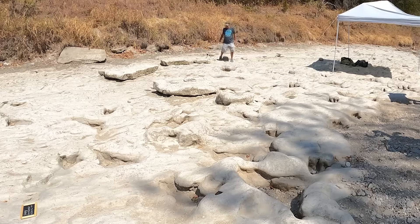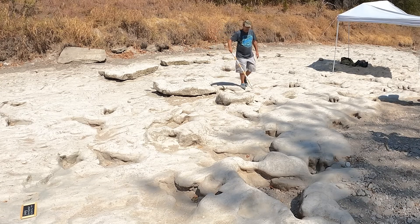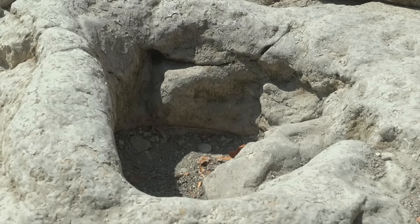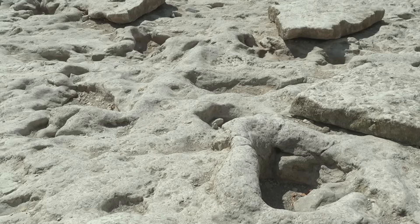Volunteers like Philip Scoggins and Glenn Kubik are racing against a natural clock, trying to map and mold these tracks — that's the last one before he heads under the gravel there — before the next good rain replenishes the Paluxi.